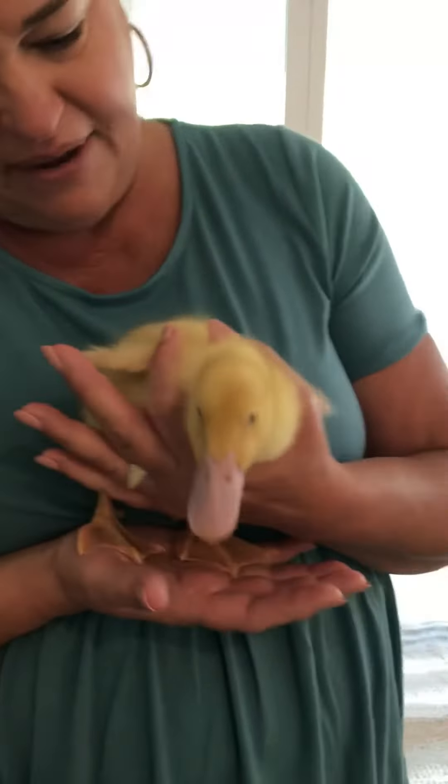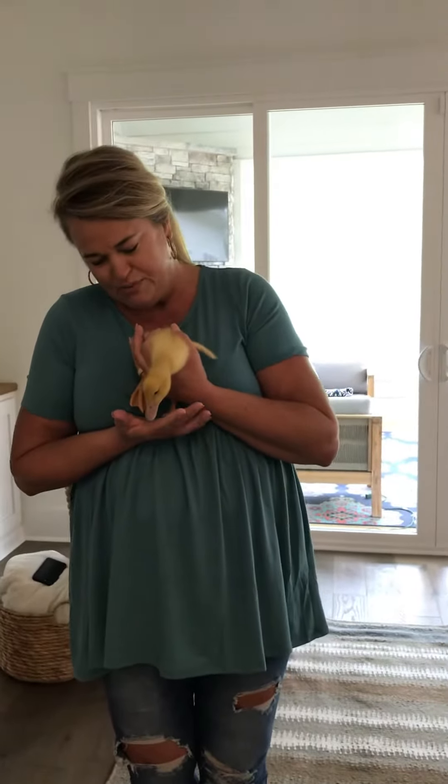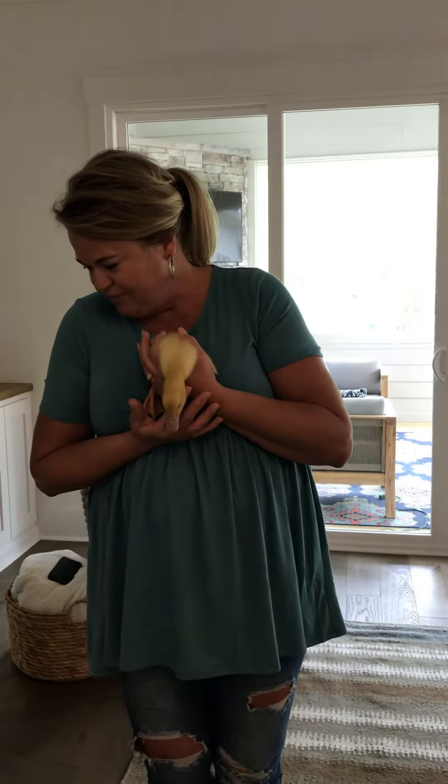They also have these webbed feet — look at that! Can you show them your feet, Ollie? Show them your feet! And that helps them swim through the water. They're good swimmers, but they haven't tried their webbed feet out yet.